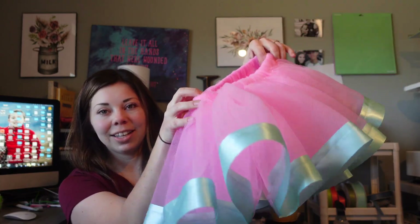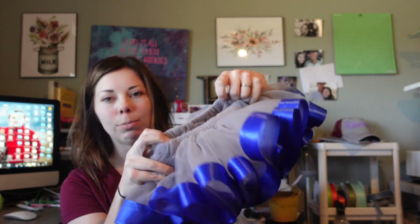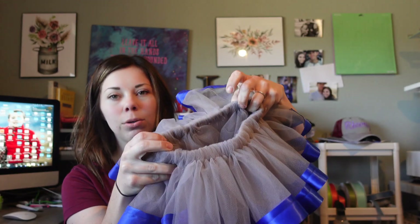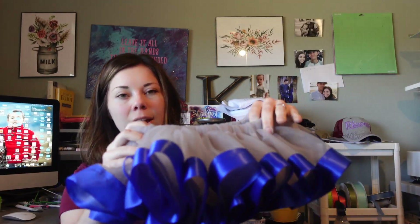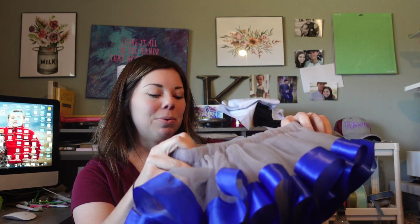I actually have two of these because I made some for my best friend's boyfriend's daughters. I made a cute matching Easter shirt. This one is an 18-month size — that's why it looks way smaller. This is for the daughter of a friend of mine, and it has a matching shirt that goes with it. Her business colors are silver and blue.